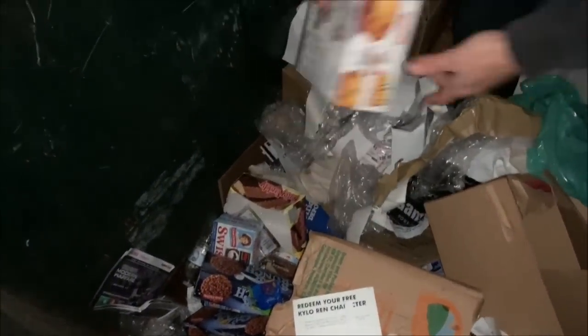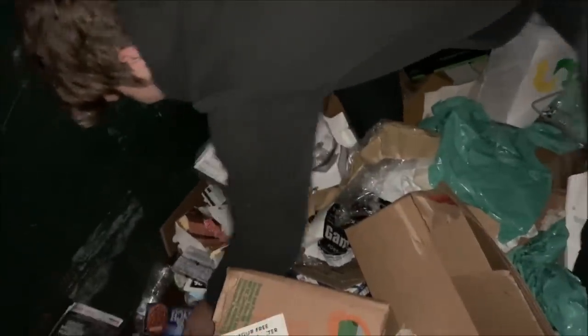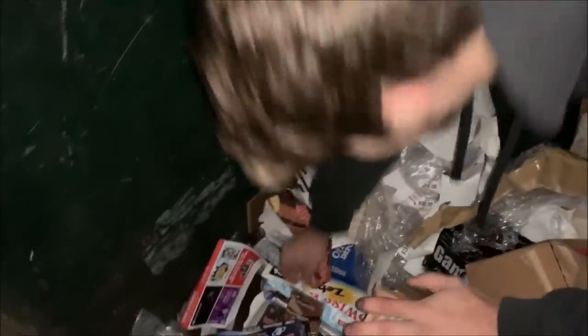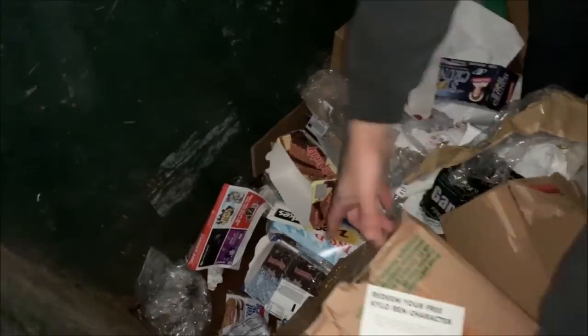Let's see what we can salvage. Little Debbies! This is still good. Grab the Nutter Butters — we got the Swiss Rolls. This one's wet, but these are all individually packaged. There's one right there, there's two. Is it in water? No, it's good. The Zebra Cakes, the oatmeal pies.